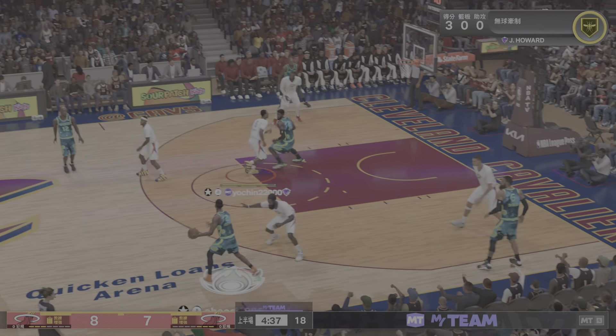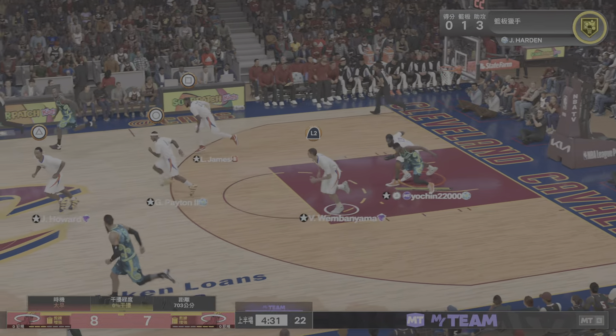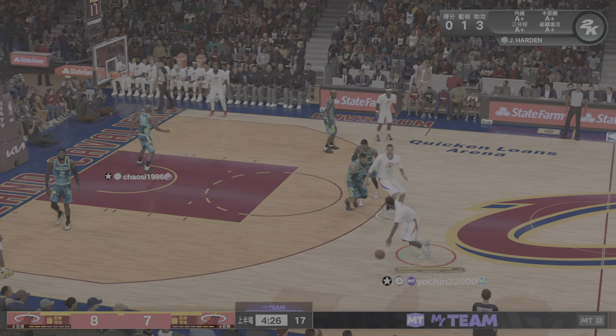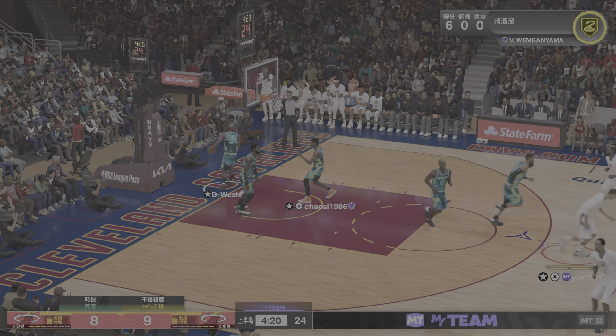Capable of playing either guard position, Harden's sense for when his teammates are open is ridiculous. And it's Harden with the ball for Miami, to the middle — here's Wimbanyama, he's up and in off the pretty assist.